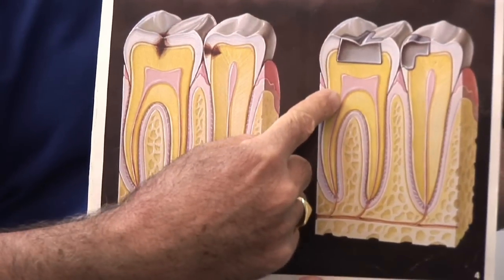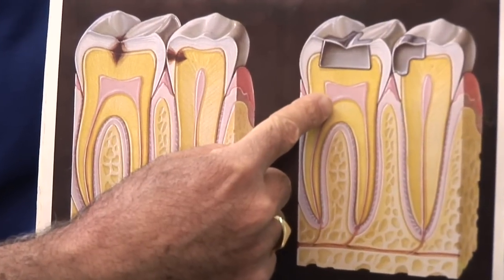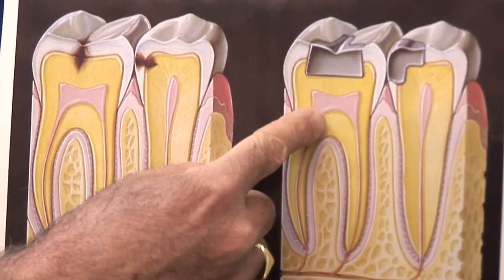Now here you can see where the tooth has been actually cleaned out, and its dark representation here, which is a filling, has been placed in the area to stop the progress of the decay. Of course nowadays we use white fillings, and that's how we repair cavities.